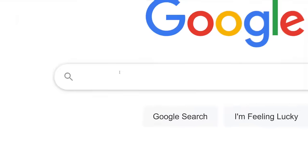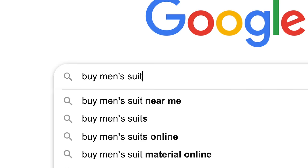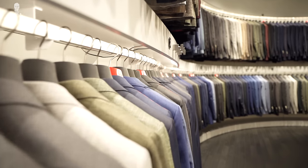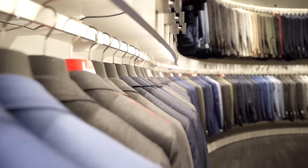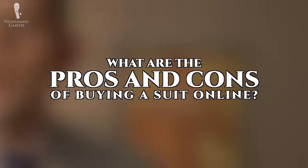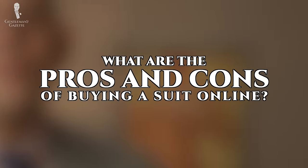These days, the internet gives you the limitless opportunity to buy a suit, but that wasn't always the case. In the past, you were limited to local shops, department stores, or maybe if you traveled, you could pick up a suit at a haberdashery or at a tailor. So, what are the pros and cons of buying a suit online?